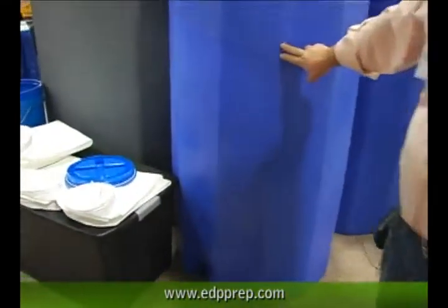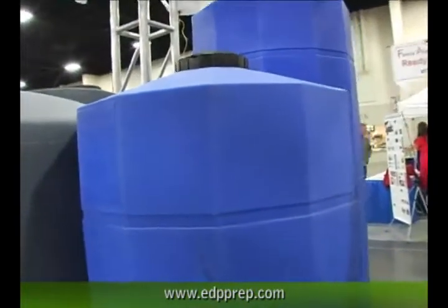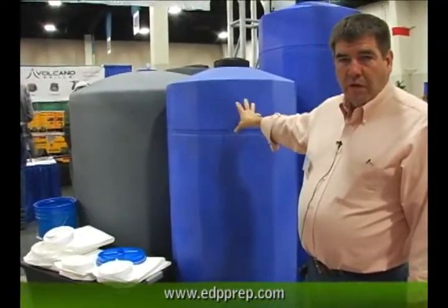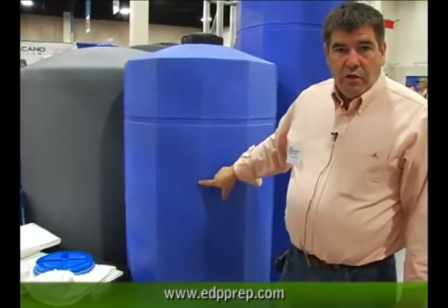We sell four different sizes of water tanks — we actually manufacture two of the sizes. This 12-sided design on this tank is our design. This is our 185-gallon tank, and this other tank is our 250-gallon tank. This is our design, our tooling — we make this. Let me give you a few of the features of this tank.